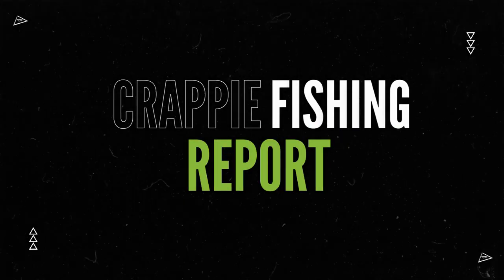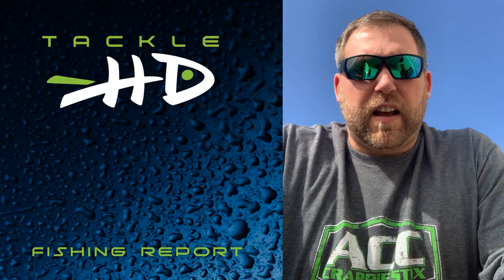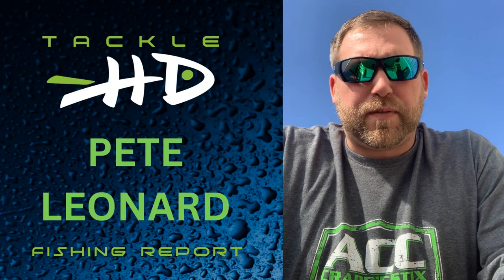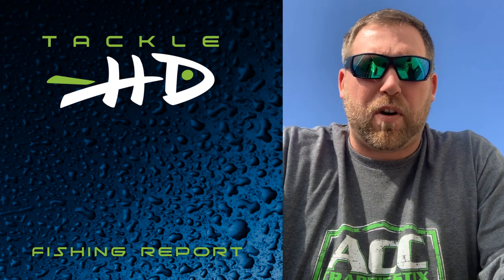With your Tackle HD crappie fishing report for Table Rock Lake, here's Pete Leonard from Aider Baits Guide Service. Hey guys, this is Pete Leonard with Aider Baits Fishing Guide Service with your Tackle HD crappie update for Table Rock Lake.